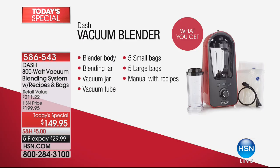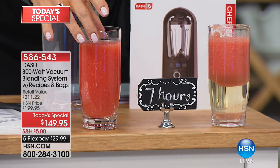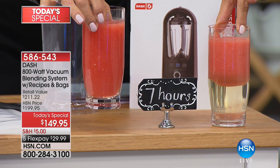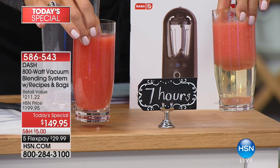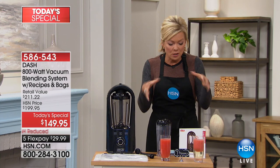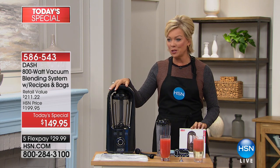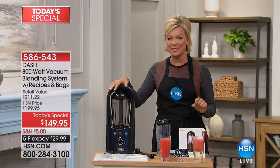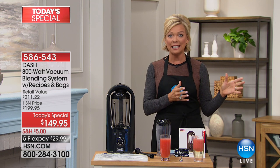We don't have enough to merit another airing, but we do have a few in quantity. It's a whole new concept when it comes to removing oxygen from what you're making. If you're sick of those smoothies congealing — this is the same smoothie done with the Dash vacuum blender versus the traditional way. It literally helps remove the oxygen from the food. It also comes with a great cookbook. Item number 586-543.